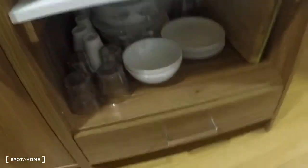Coffee machine, microwave, plates, bowls, cups, etc. And the fridge is here. There is some space for the freezer.